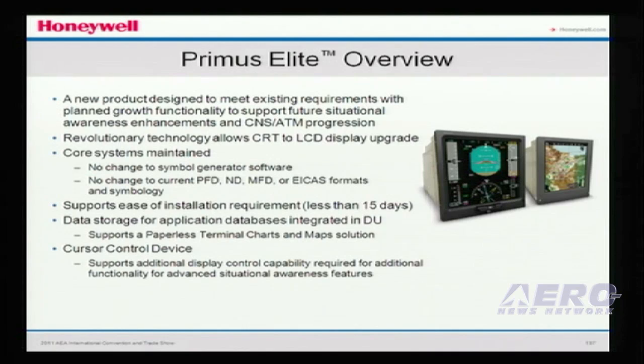With this comes the ability to do charts and maps. There's a new storage device that comes with it, providing a lot of storage for navigation databases and display databases for terrain. The last thing that comes with this is a cursor device, so now you have the ability to navigate around the display with a cursor similar to your PC at home.